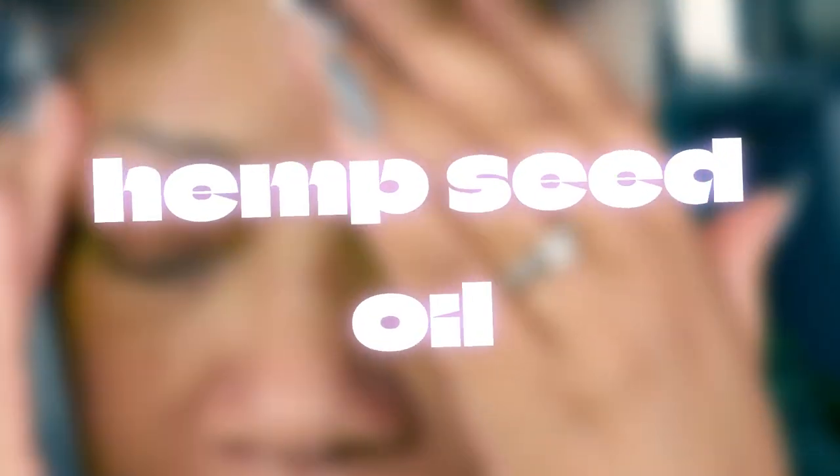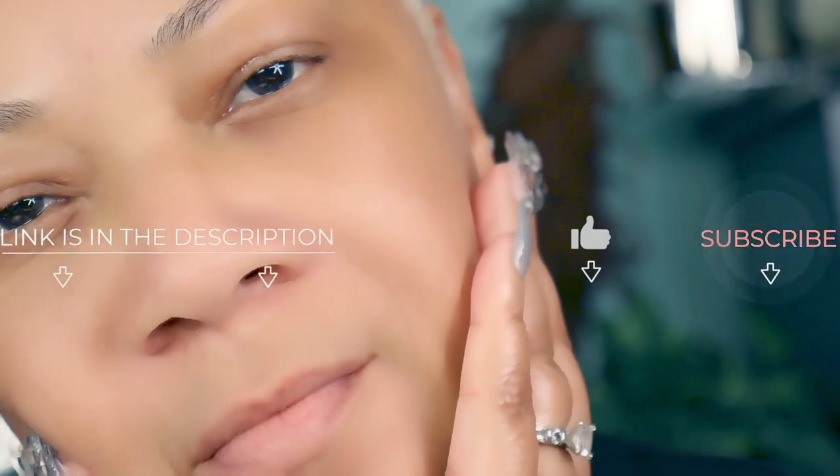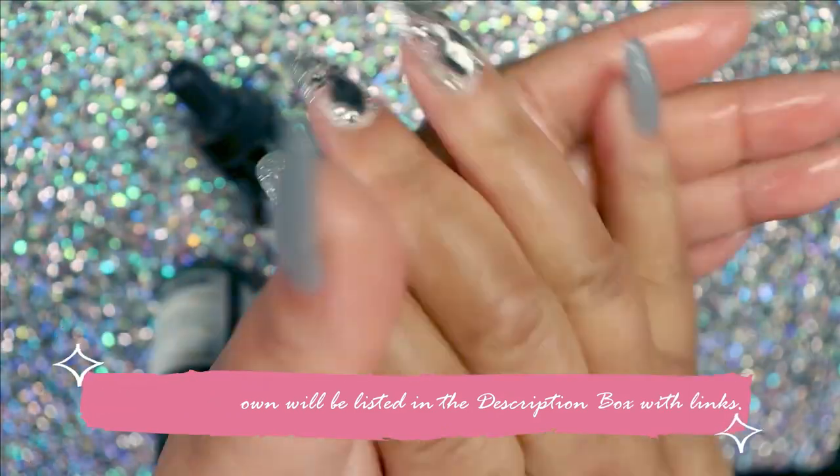I have several links down in the description box that you can check out, or do a search for your own from a reputable company. I'm your girl Sweet Angel, signing out for now. I just wanted to bring you this small but powerful piece of information that you can definitely use. Check out my links below — they are affiliate links and I'd love it if you shop my links, as that will definitely help support the channel. I do appreciate it, absolutely I do.